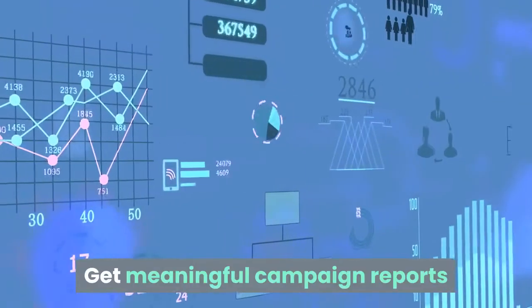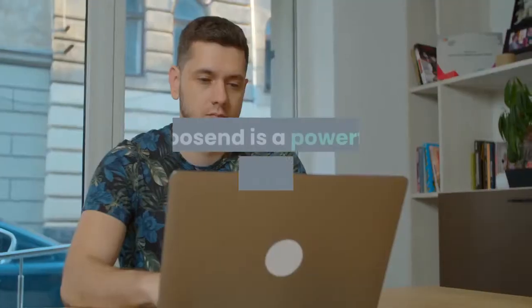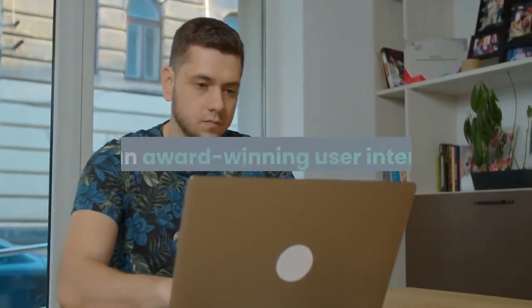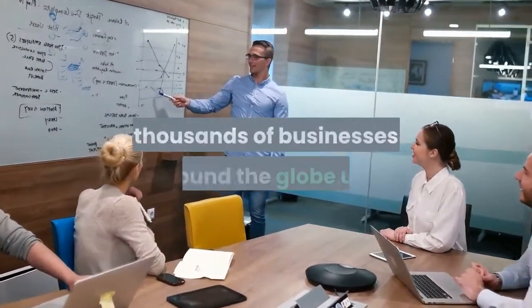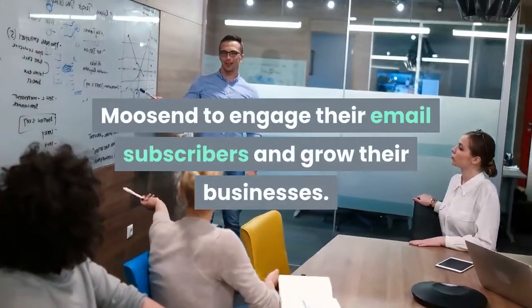Get meaningful campaign reports and watch your statistics feed in real-time. Moosend is a powerful email marketing platform with world-class features, state-of-the-art marketing automation, and an award-winning user interface. From fledgling startups to Fortune 500 companies, thousands of businesses around the globe use Moosend to engage their email subscribers and grow their businesses.